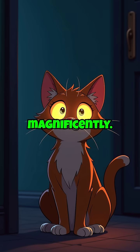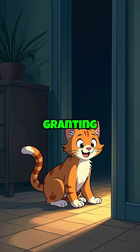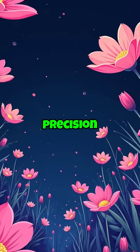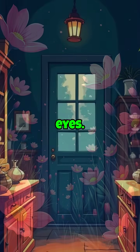However, cats compensate magnificently. Their eyes contain six to eight times more rod cells than ours, granting them extraordinary night vision capabilities. They detect motion with supernatural precision and perceive ultraviolet light patterns completely invisible to human eyes.